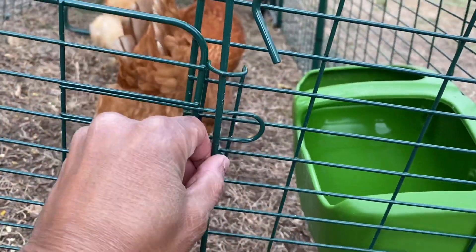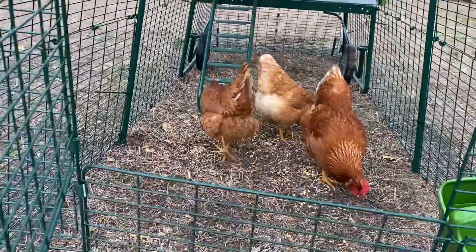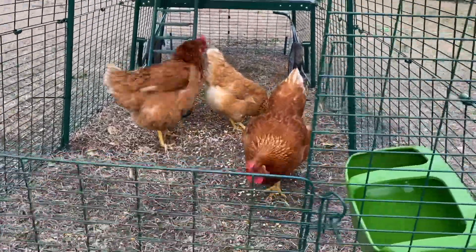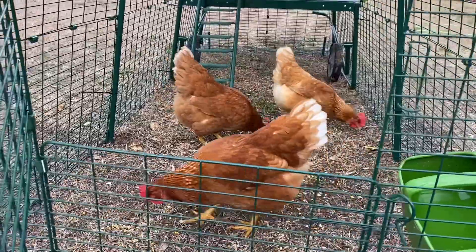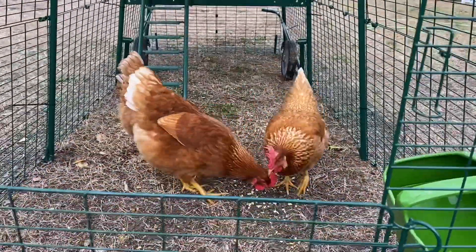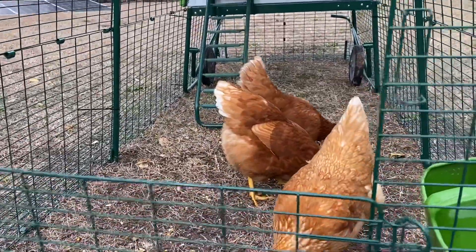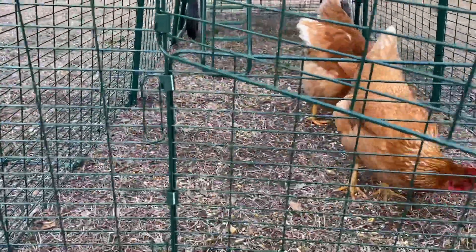I'm gonna put some carabiners or something on it. Just decided to share that with y'all — it's something that happens when you have chickens and livestock. There are predators out there so you've got to try to do what you can to prevent stuff like this.